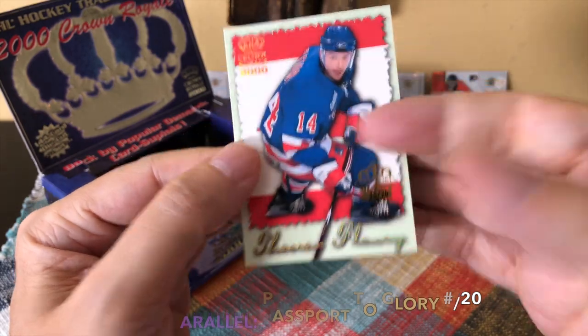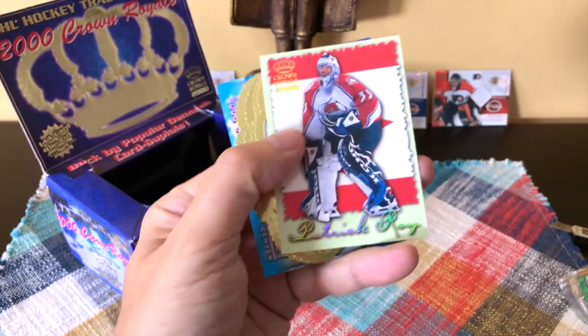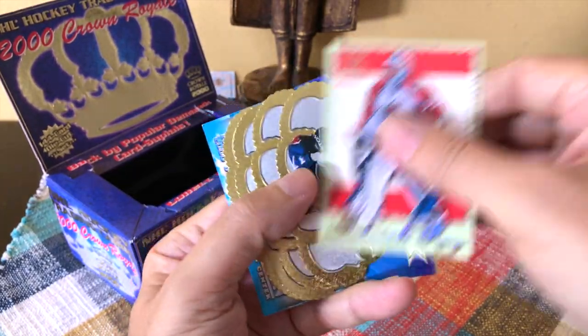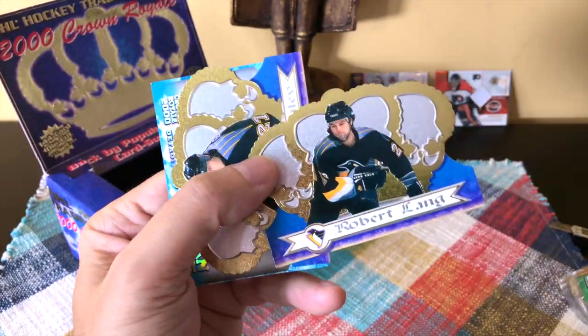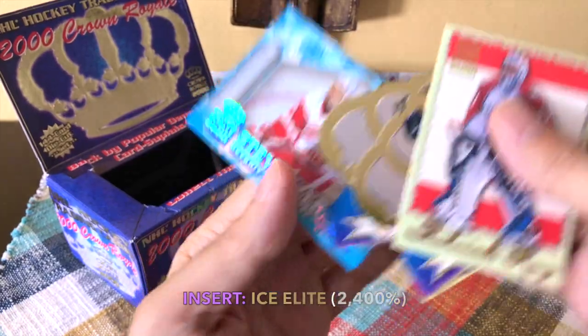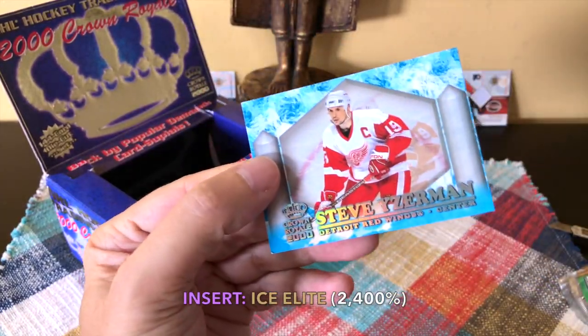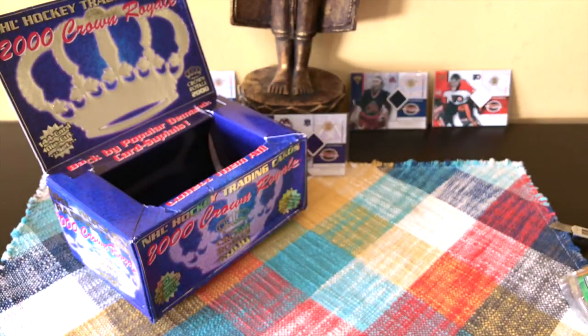This is another one of the parallels — last pack, guys. Another Patrick. International Glory of Patrick, Chris Drury, Saku Koivu, Robert Lang, Kovalev — and our last card would happen to be Steve Yzerman, Ice Elite card. There you go, guys.